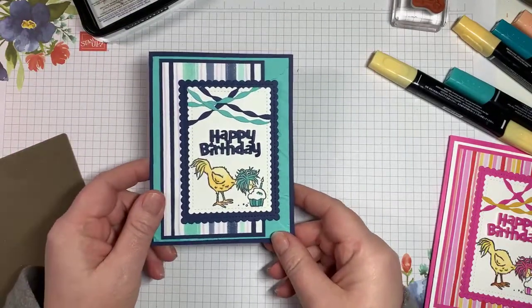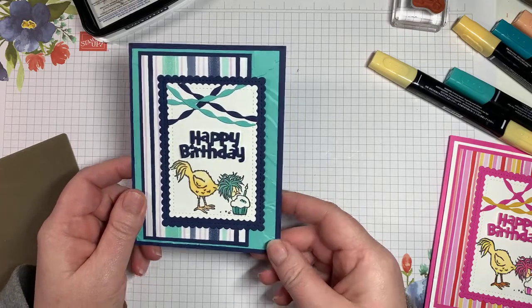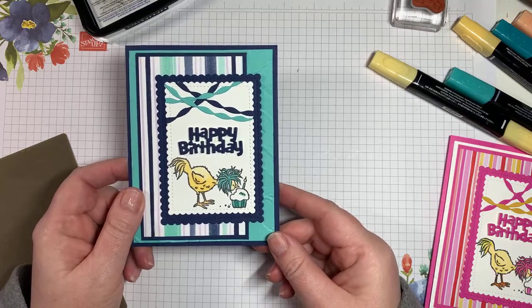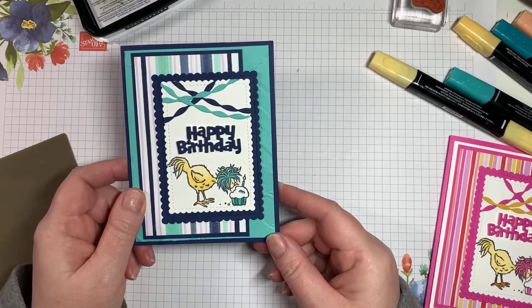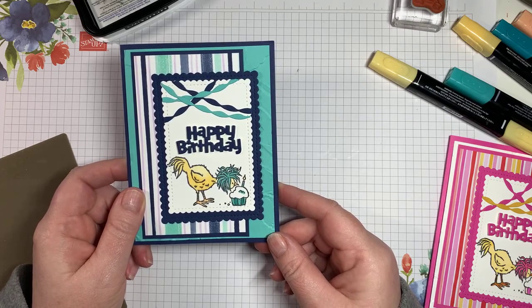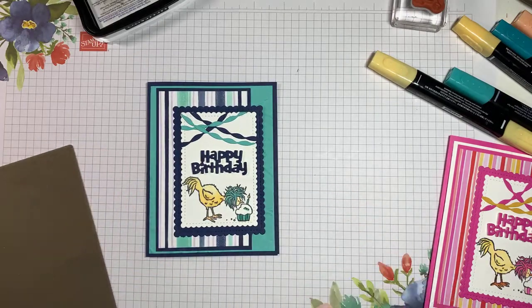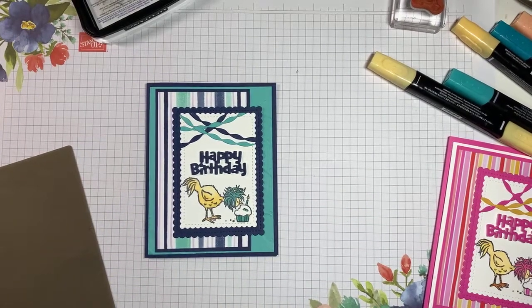I hope you guys enjoyed this video. The little egg is super cute! Thank you so much for joining me. I hope you all have an amazing week, get out to enjoy the beautiful weather. Take care, happy stamping, and we will talk soon. Bye for now!